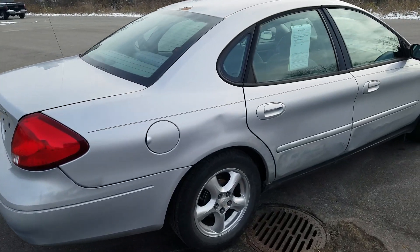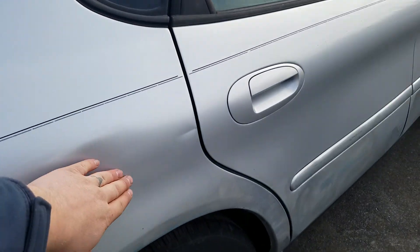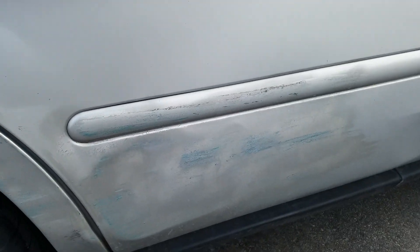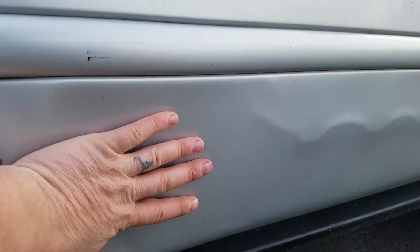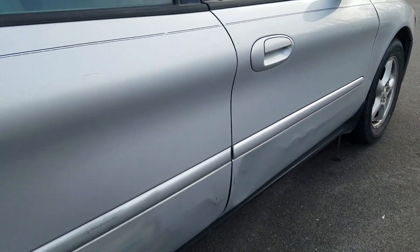On the passenger side exterior, you do got some dings — looks like something maybe rolled down the bottom of it, some dings there. Looks like somebody tried scraping up against there. Got a ding right here as well going pretty much up the front there.